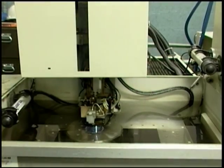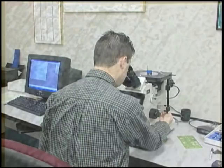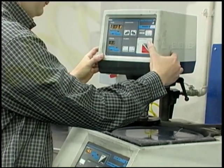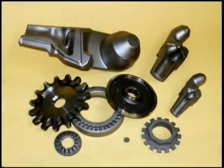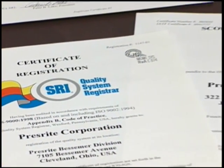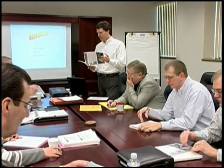Our in-house die-making capabilities include CNC high-speed milling, as well as traditional and wire EDM. Our state-of-the-art metallurgical lab is equipped to perform metallurgical and chemical analysis, micro- and macro-structural studies, and failure analysis. All parts are manufactured to the highest international quality standards, and Six Sigma and Lean principles are used to improve all aspects of our business.